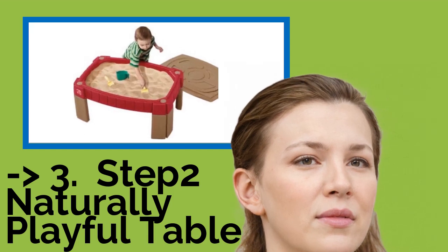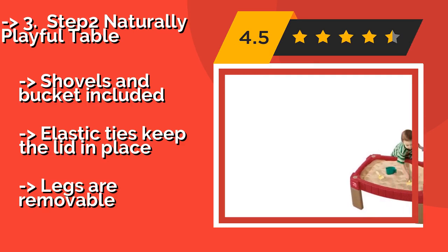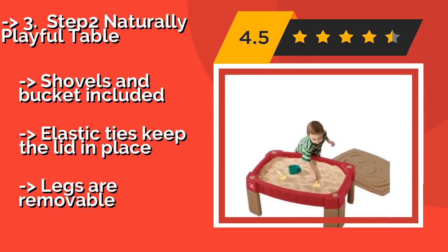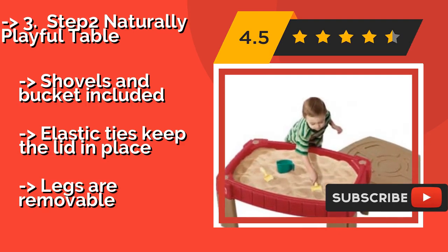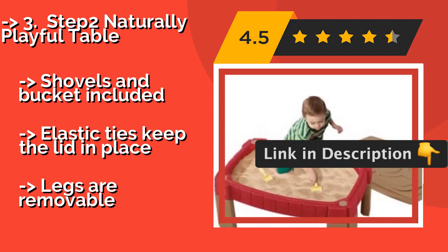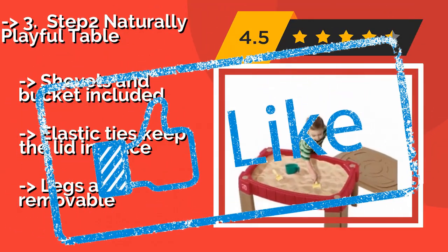Number 3: Step 2 Naturally Playful Table. If you don't want your kids getting their pants full of sand, the Step 2 Naturally Playful Table, around $78, is a great alternative to a more traditional model. Its height is perfect for toddlers, and the molding on top lets it double as a roadway for toy vehicles. Shovels and bucket included. Elastic ties keep the lid in place. But the legs are removable.